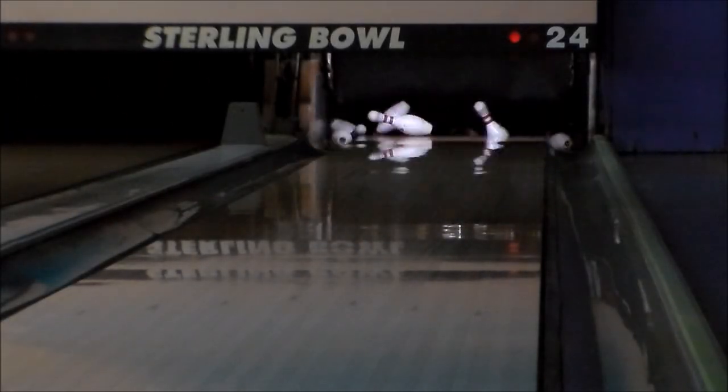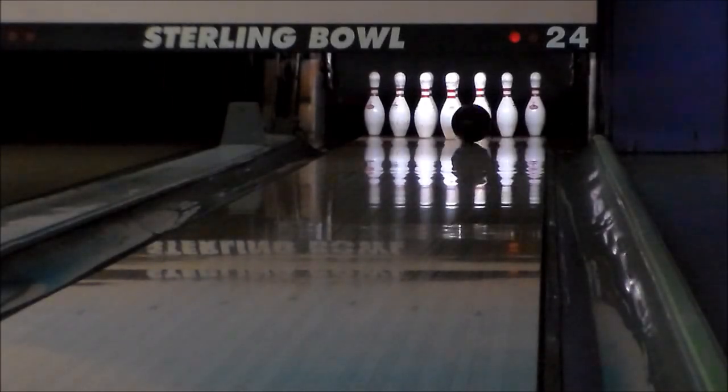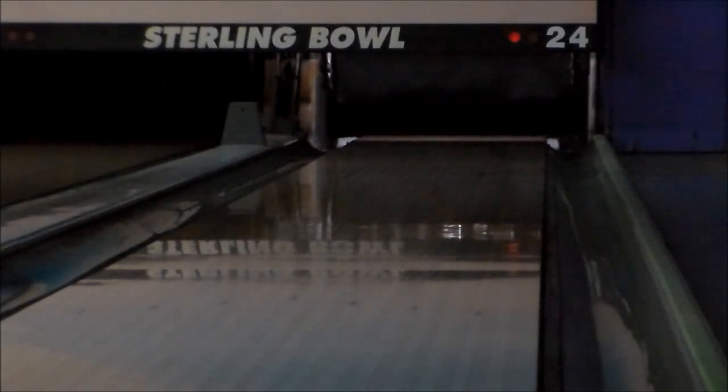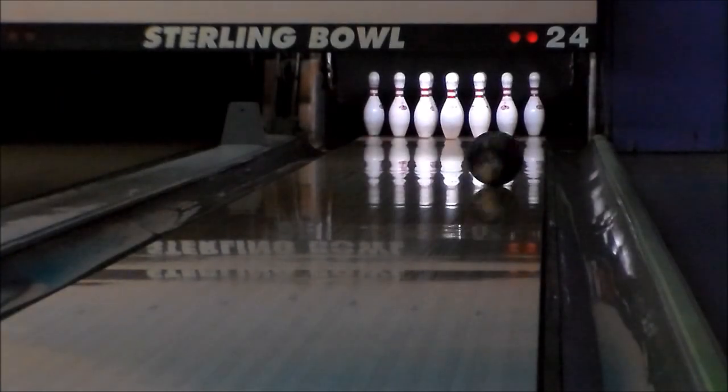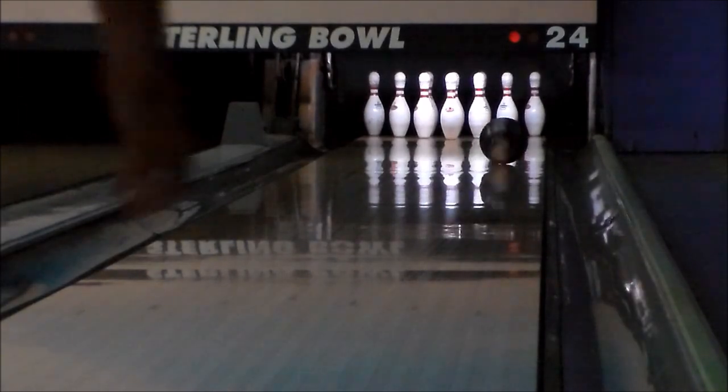The LOCK features a newly designed RAD-X core system, built on the same platform as their popular RAD system that has been used throughout STORM's history. The RAD-X core is dynamically designed with super dense materials, producing large hook and continuous ball motion.